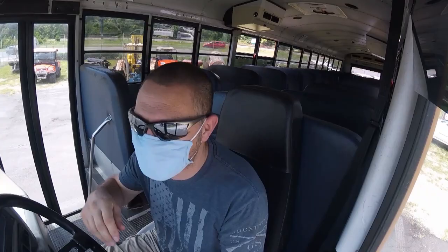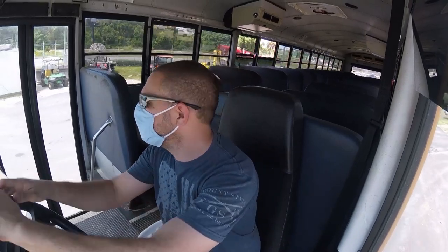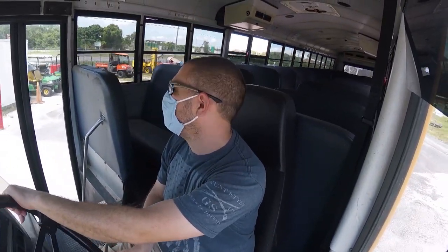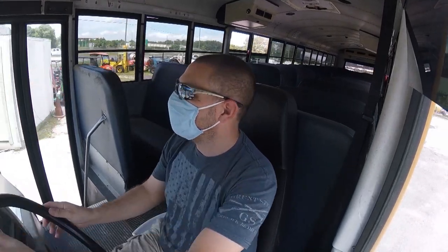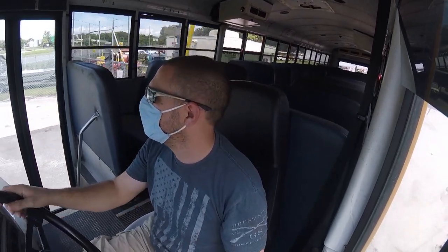Last time I drove something this big was 23 years ago when I was in the army. I used to drive Hemmets as part of my job, and those were just a little bit smaller than this — basically huge pickup trucks.